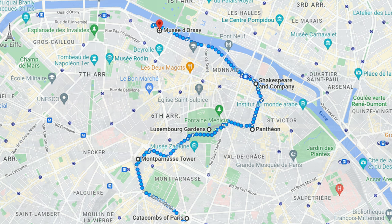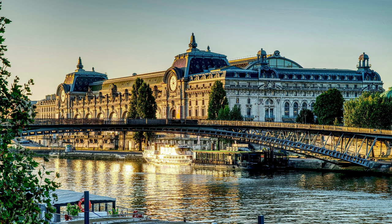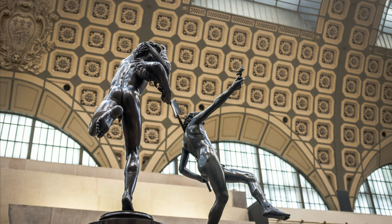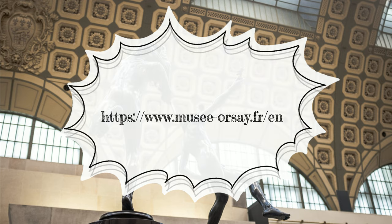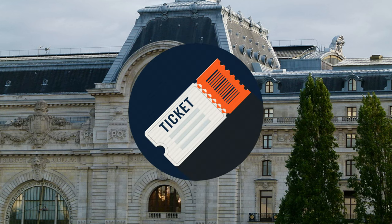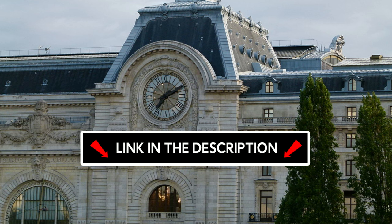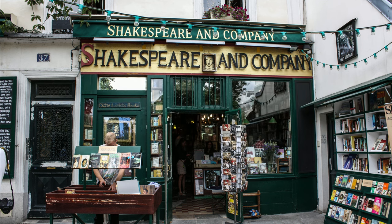The Musée d'Orsay is a rather obvious choice for art lovers, as it has an incredible collection of impressionist art with works by artists such as Monet, Manet, Renoir, Van Gogh, and many more. The museum often hosts special exhibitions — check the website before you visit. I recommend taking a guided tour, even an audio guide, and opting for a skip-the-line ticket to avoid queues. Links for the best tours and tickets are in the description.